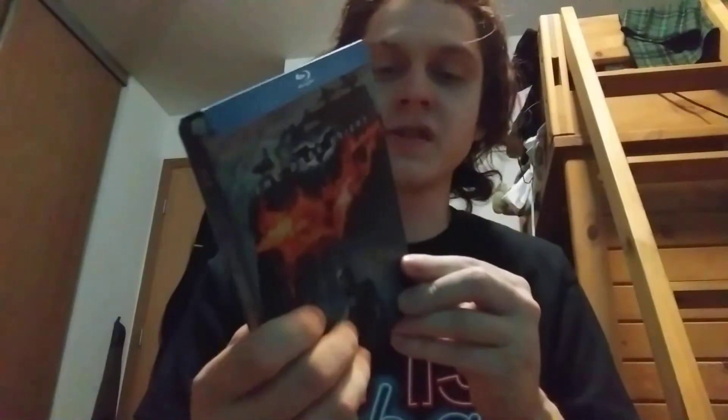This is my very first steelbook. My brother has a steelbook, if you've been catching up with the playlists.